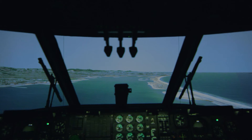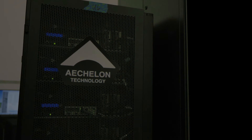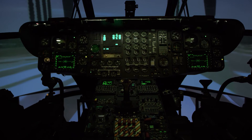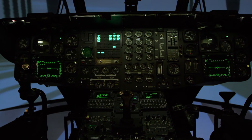What makes this device so unique is the Christie Digital Projection System, which is new for this device. Together with our other visual vendors — Echelon Technology, who provides our scene generation equipment, as well as Flight Safety International, who does the visual display system — we're able to provide a state-of-the-art visual solution unique to this training device.